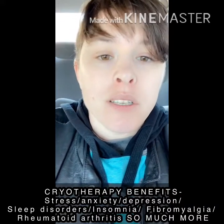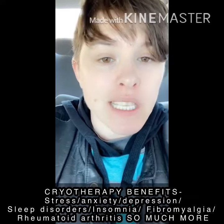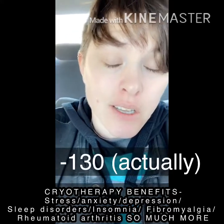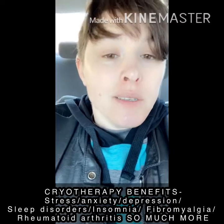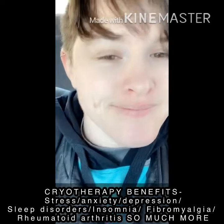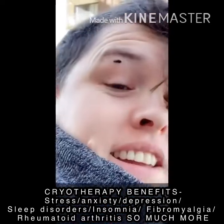We're about to go into the cryotherapy — the thing where you stand in it and it gets really cold, very very cold, minus 2,000 degrees. I'm really scared; my stomach feels like I might throw up. But it's supposed to be really good for you. I wonder if they'll let me wear this neck warmer in. What is on my forehead? What is that?